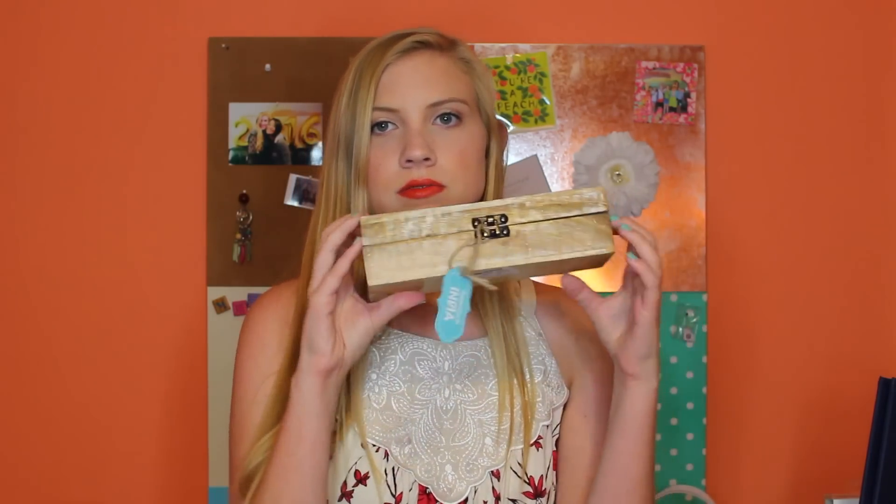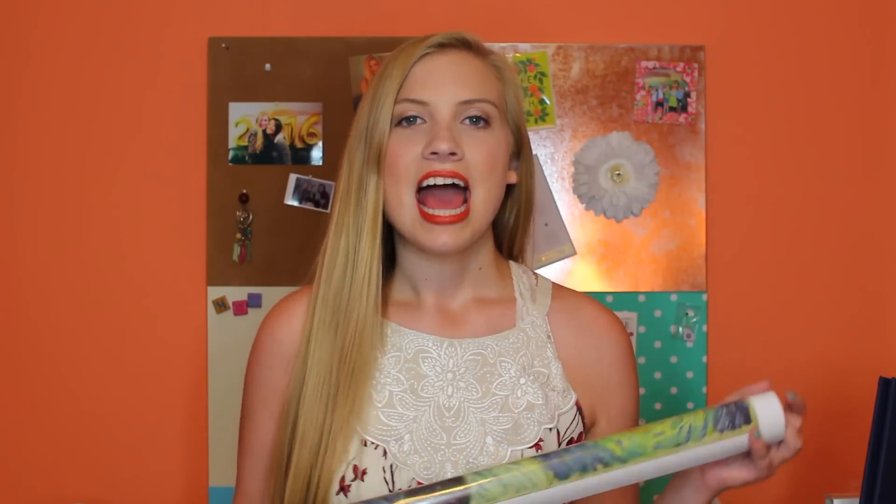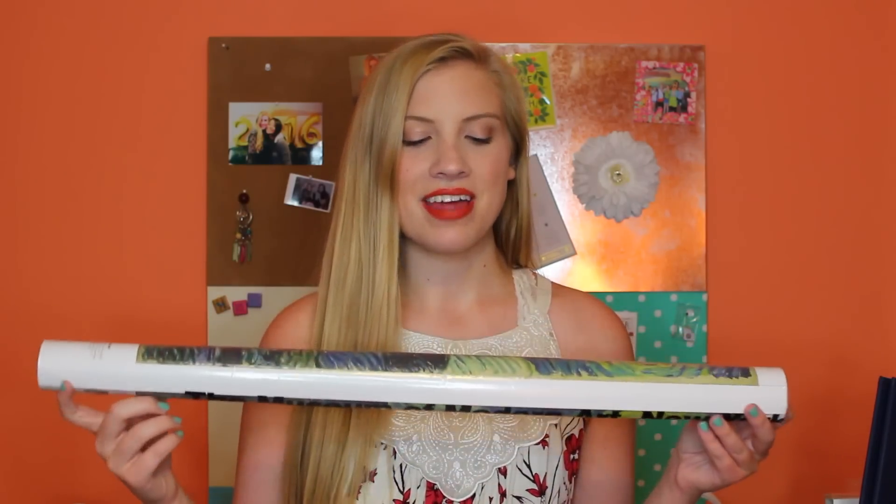I have a poster of Starry Night — one of my favorite pieces of art. We got it from MoMA in New York, which is the Museum of Modern Art. It'll be perfect in my dorm room and also reminds me of New York City, one of my favorite places.